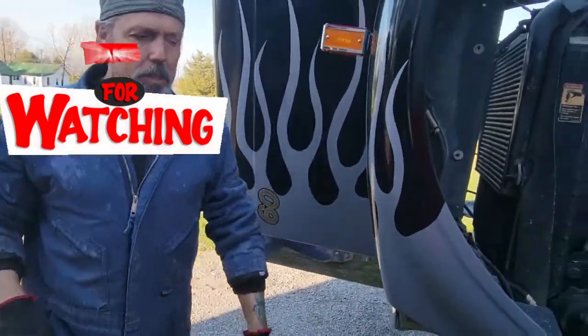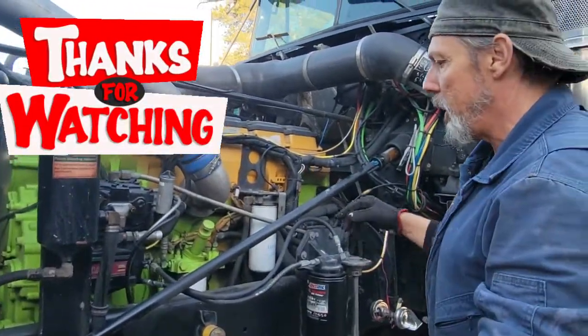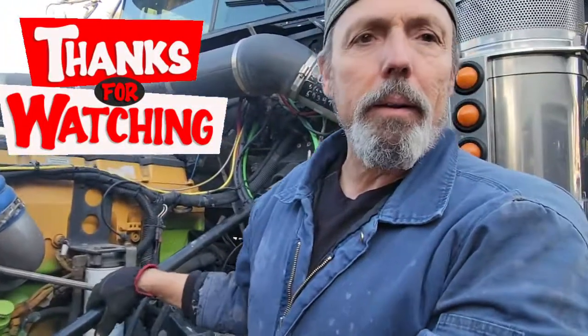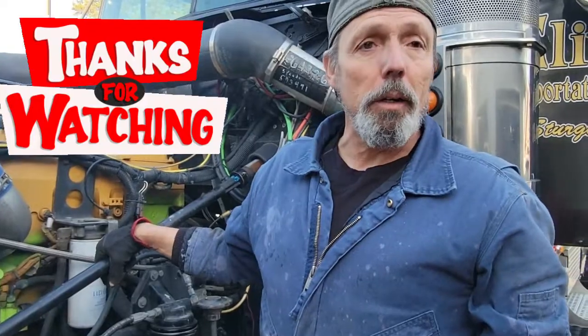This motor here is a 3406E. It's not a C15 like my other motor on the Pete. I did have a 96 Pete that looked just like my 05 Pete — you couldn't tell them apart unless you know what you're looking at.